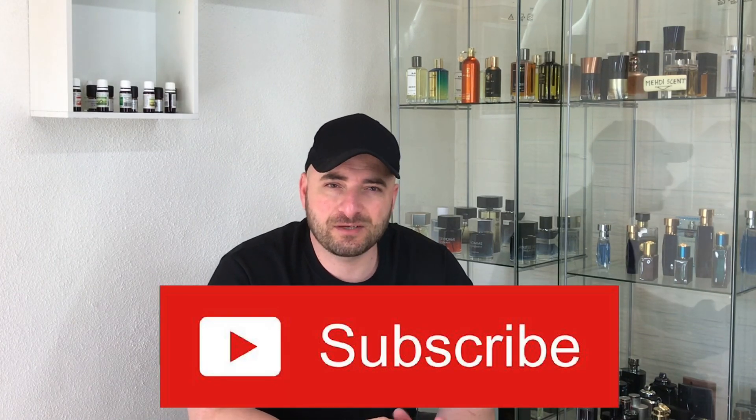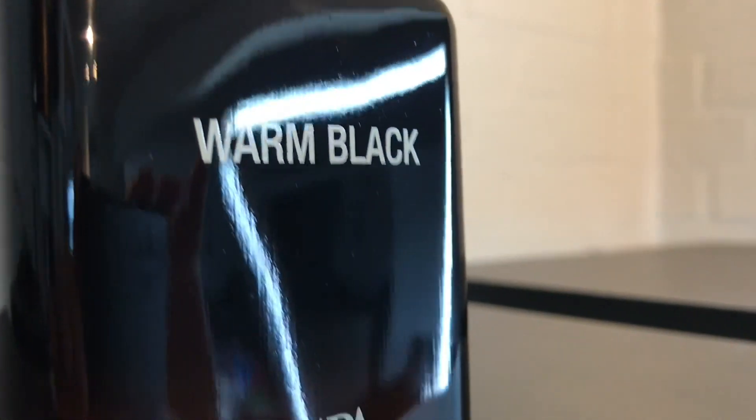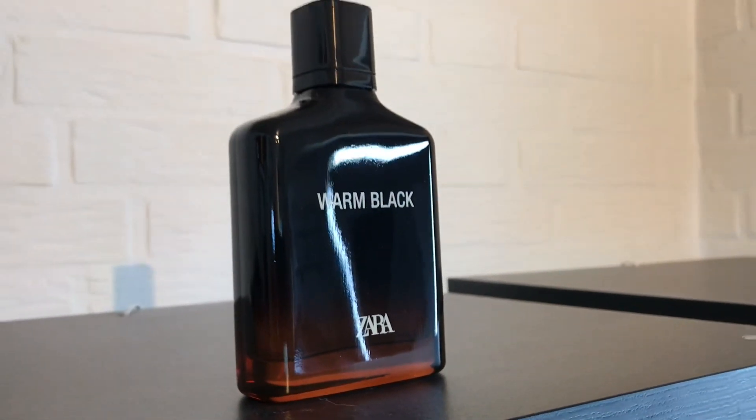I couldn't wait to share this fragrance with you — it is new in my collection. When I unboxed it and sniffed it for the first time, wow, are you serious? I'm talking about Warm Black by House of Zara. I'm not sure about the date of release because I couldn't find any article or review before 2020. I believe this is a 2020 release. About scent profile, this is one of those way more expensive-smelling fragrances compared to the price — I purchased this one around 15 bucks. This EDT concentration smells very niche and very expensive.